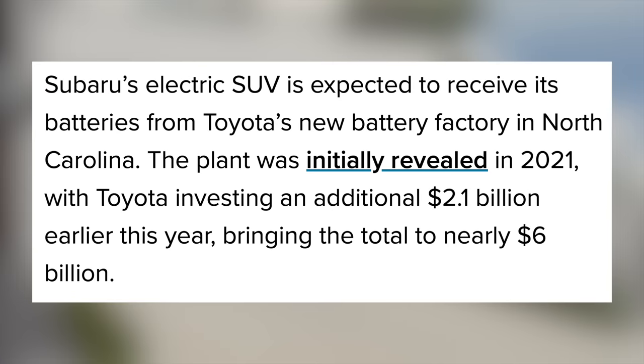Ford is also working on a large 3-row SUV that could carry the Explorer nameplate, but that one has been delayed and is intended for the European market. It's also built on VW's platform, so long term they may have to go a completely different direction in the US. Last up is the long-awaited Apple car, which was first rumored to be fully autonomous. They've since abandoned that goal, and any other details on this car are still just rumor. If it ever does officially get announced, it'll likely be built on an existing automaker's platform and compete directly with Tesla.